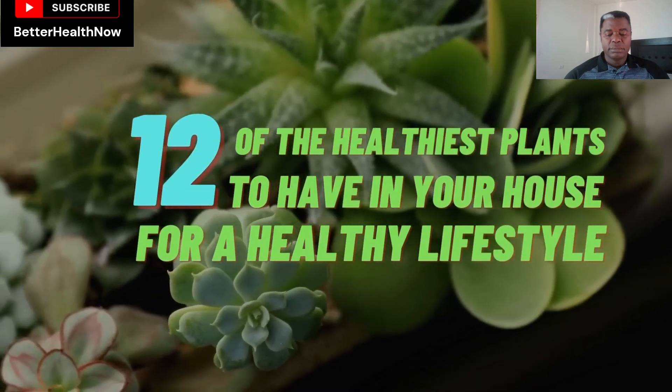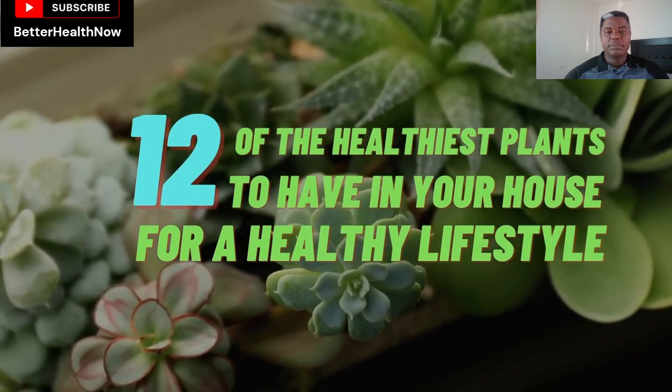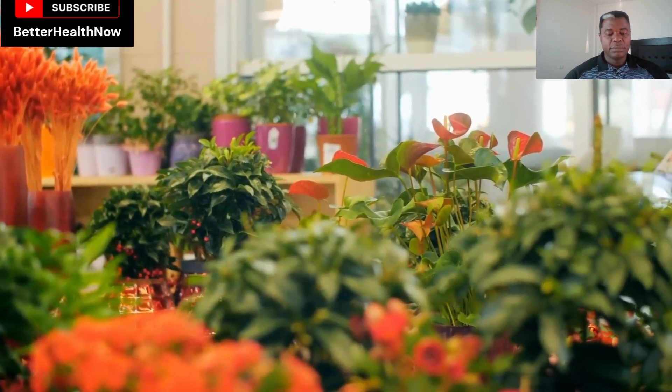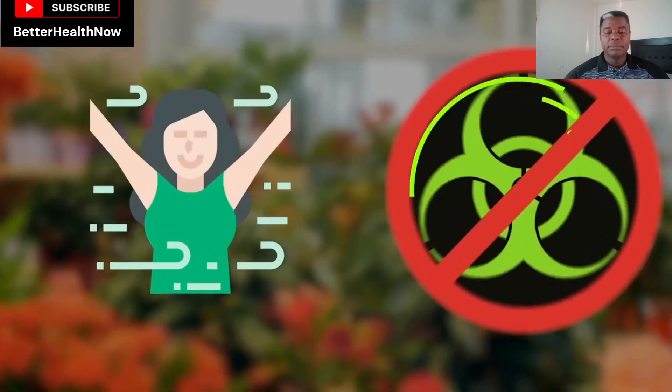12 of the healthiest plants to have in your house for a healthy lifestyle. Have you ever thought about adding some plants to your house? They not only add colors but are also great for improving air quality and removing toxins.